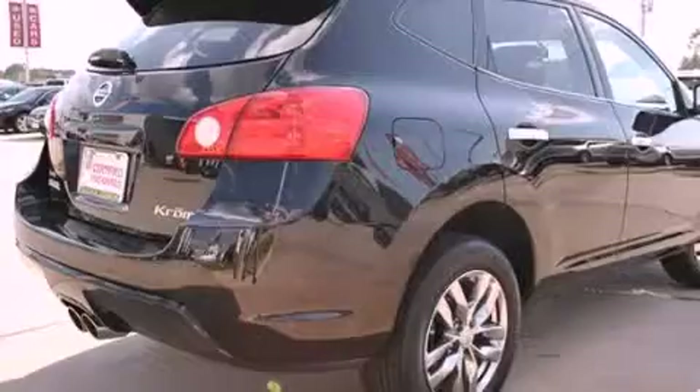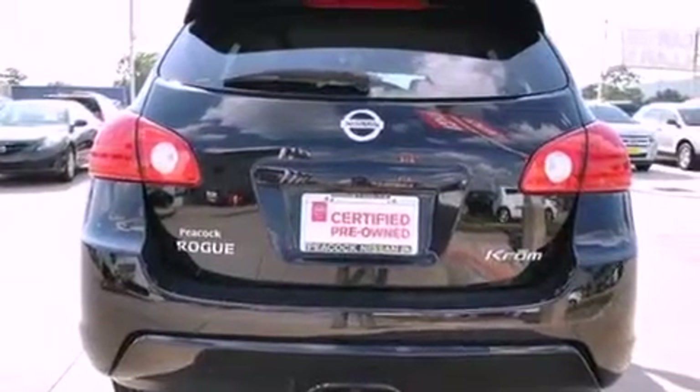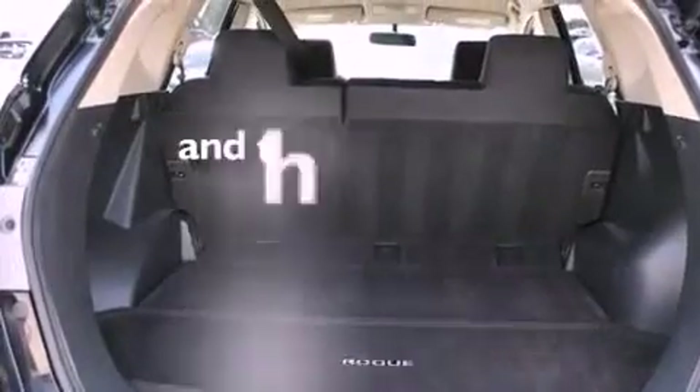All of the following features are included: a low-tire pressure indicator, air conditioning, cruise control, a security system, privacy glass, stability control, an anti-lock braking system, dual airbags, and a folding rear seat. This vehicle has fewer than 50,000 miles on the odometer.